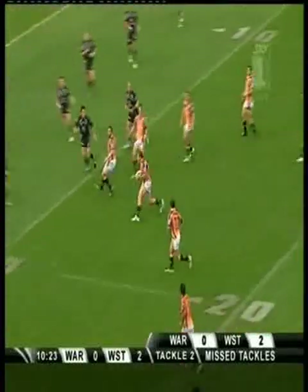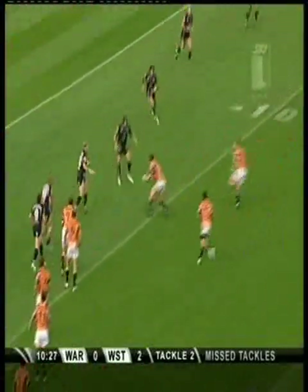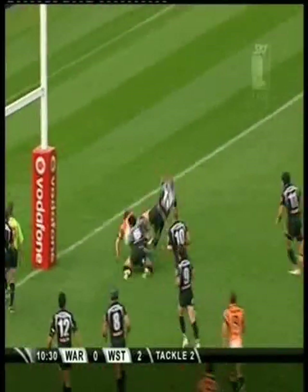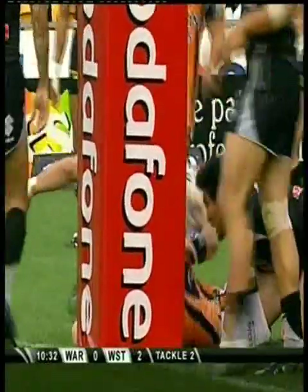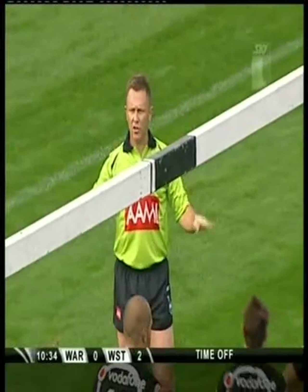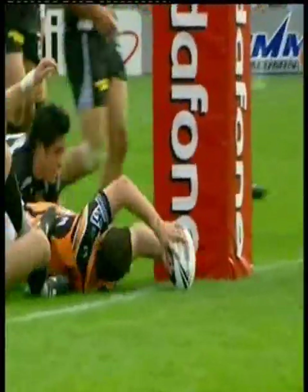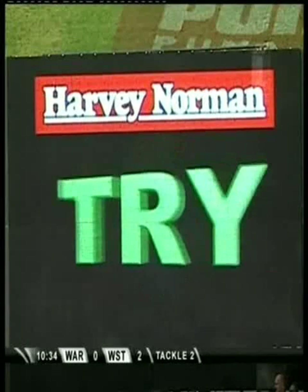15 out from the goal line, Tigers attacking the northern end of the ground and another offload to boot, they keep it going. Great ball, support play coming through here and there's a try! The opening try to Liam Fulton, the caretaker number six. Did the ball touch the ground? That's no problem at all, and from Chris Ward he likes what he sees.